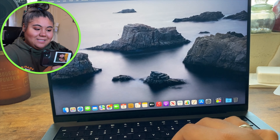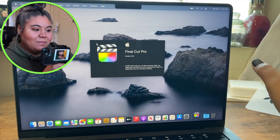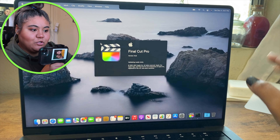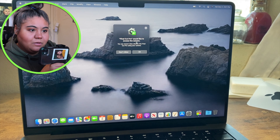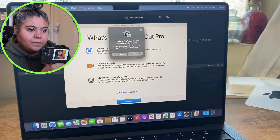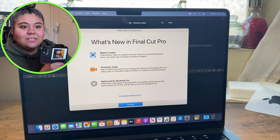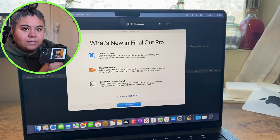I definitely want to change my wallpaper. I have Final Cut Pro — this is my first time ever trying it. Final Cut would like to access your camera — sure. Final Cut would like to access your microphone — sure. This is so wild; I'm going to have to look at this when I have the chance.